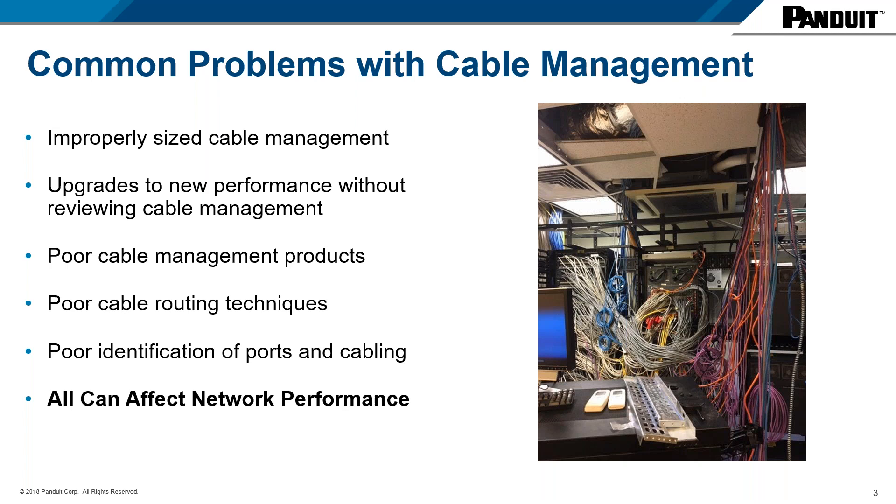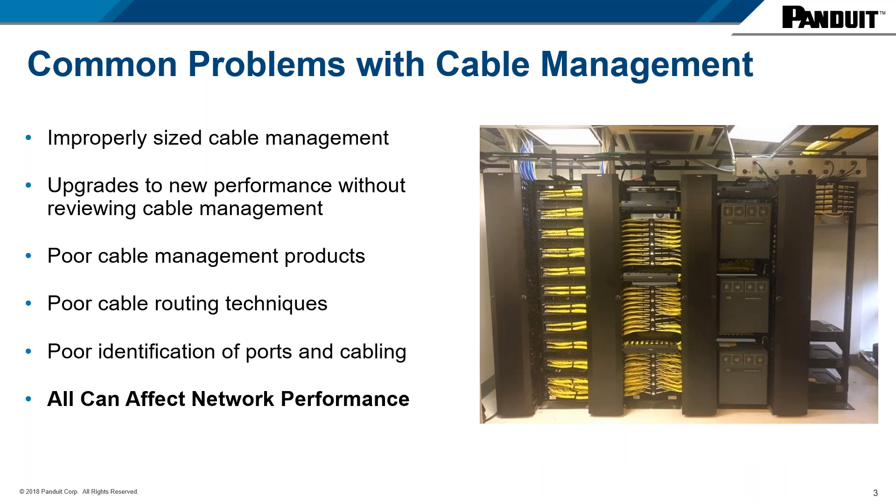Other causes can also be poor products themselves, poor routing techniques, and even poor identification of ports and cabling. Ultimately, all of these can and will affect network performance. Now take a look at this image — this is the same TR using proper cable management. The risk of network downtime in this solution is significantly reduced.